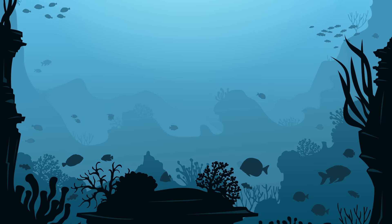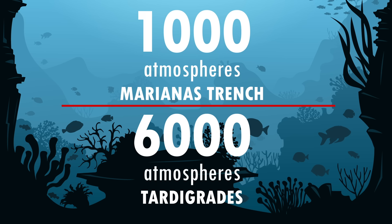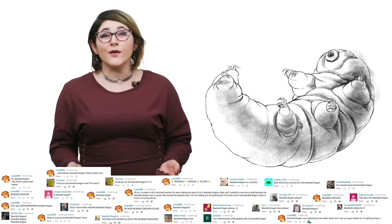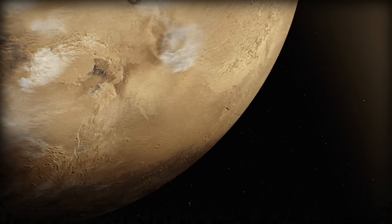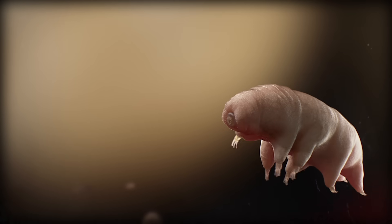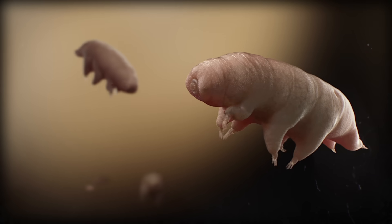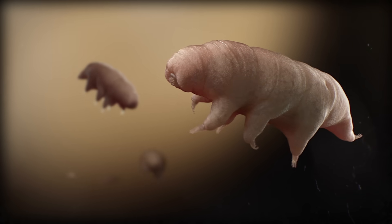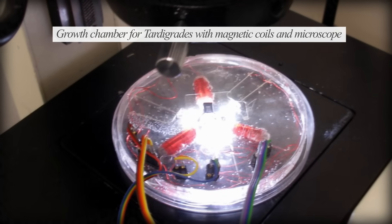Tardigrades can take a lot more than temperature, though. Some species are able to withstand pressures that are six times higher than those encountered at the bottom of the Mariana Trench. Some species of tardigrade can survive inside a vacuum and have even survived in outer space, where they're exposed to both a vacuum and solar radiation, as they were in an experiment by the European Space Agency in 2007.